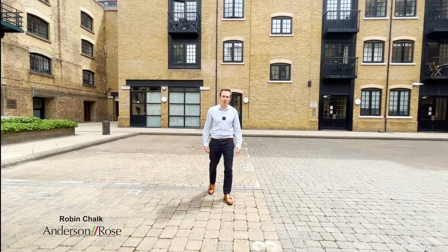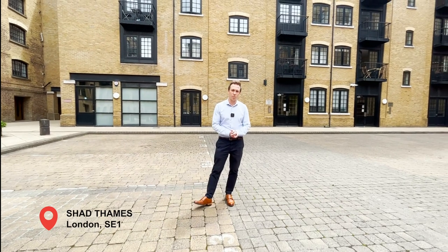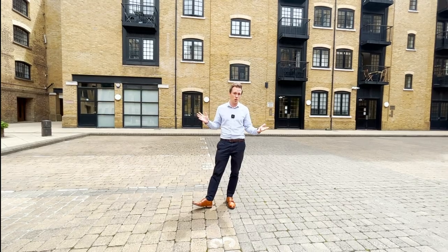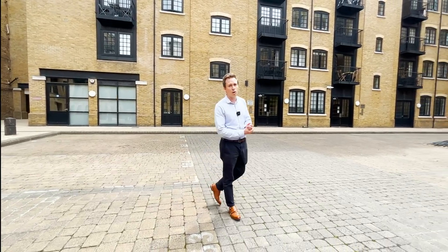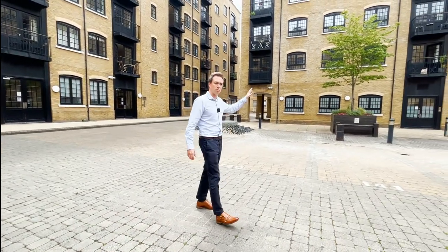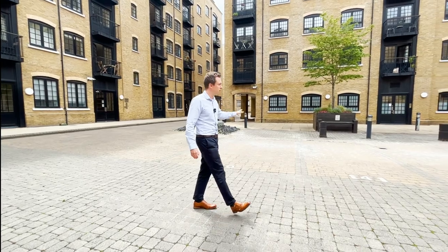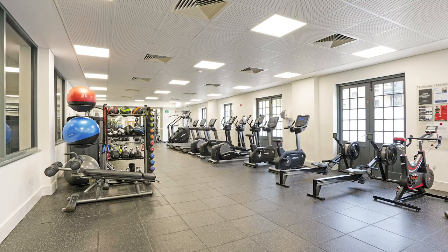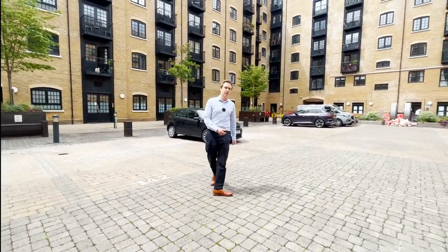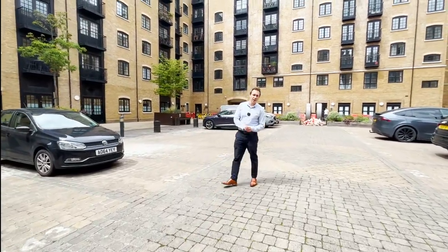Good afternoon, I'm Robin Chalk from Anderson Rose and you are joining me in the heart of Shad Thames, one minute from Tower Bridge in this beautiful secluded quiet courtyard which is Cayenne Court. Today I'm going to take you to see a one-bedroom apartment in Carroway Apartments. It's wonderful because you've got secure underground parking, there is a 24-hour concierge service, it comes with a residence gym and swimming pool which is a rare bonus. It's got a long lease and it's a good-sized one-bedroom apartment. Let's go and have a look.